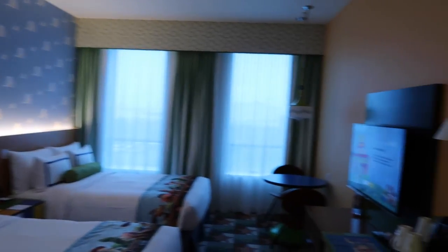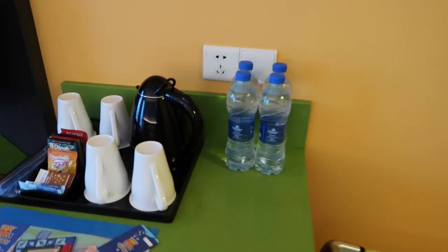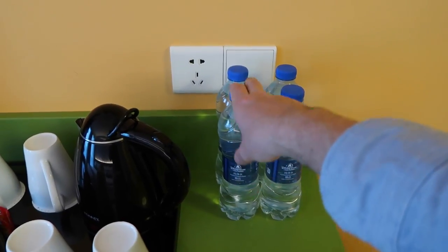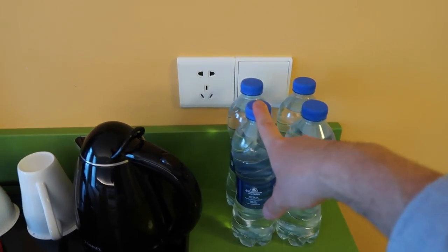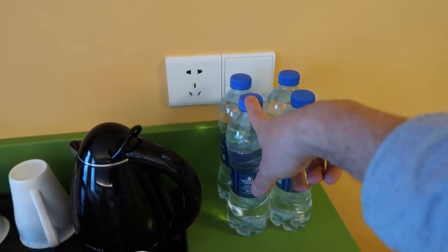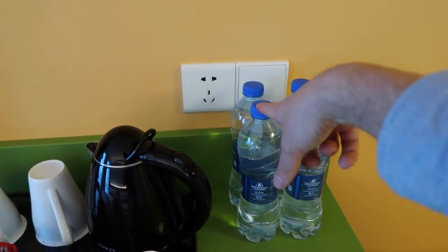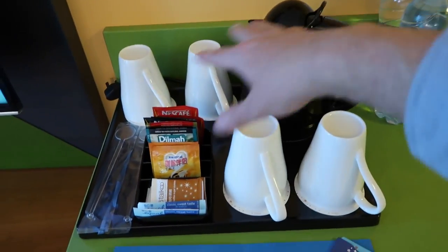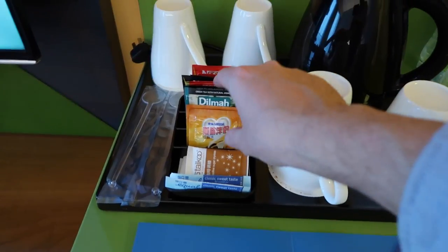Here's the room over here. Right here we have bottled water, and they give this to you every day. You're not advised to drink the tap water, so make sure you drink from here and refill it with the proper water fountains in the park. And we've got stuff for making tea, there's coffee, and all this stuff here.